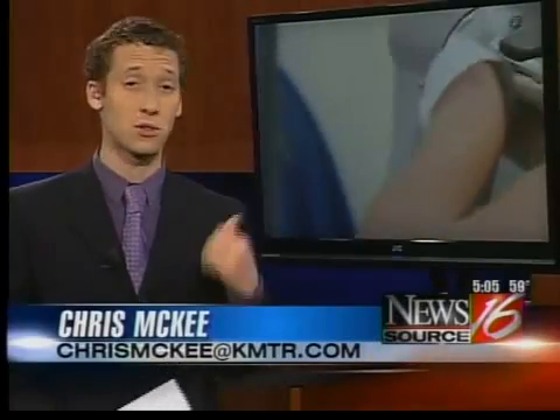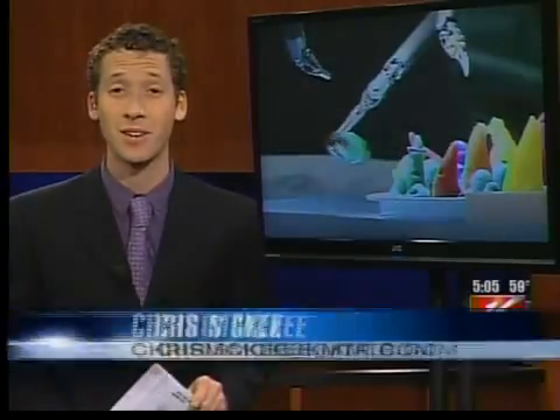Yeah, Matt, this is a pretty incredible machine. We went hands-on with the new surgical robot this morning, as you can see behind me. Doctors say the new upgrades will change surgery tremendously.